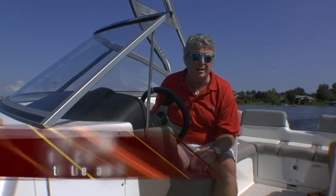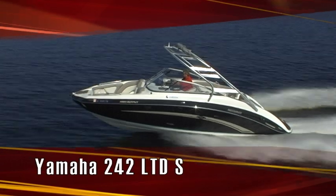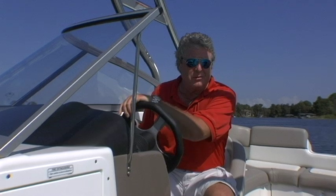Hi, I'm Randy Vance and welcome to the virtual test drive of the Yamaha 242 Limited S. This is the brand new boat from Yamaha that replaces their 23-foot line. It's versatile no matter how you want to use it and we're going to walk you through all its great features right now, beginning with the results of our performance testing from earlier today.